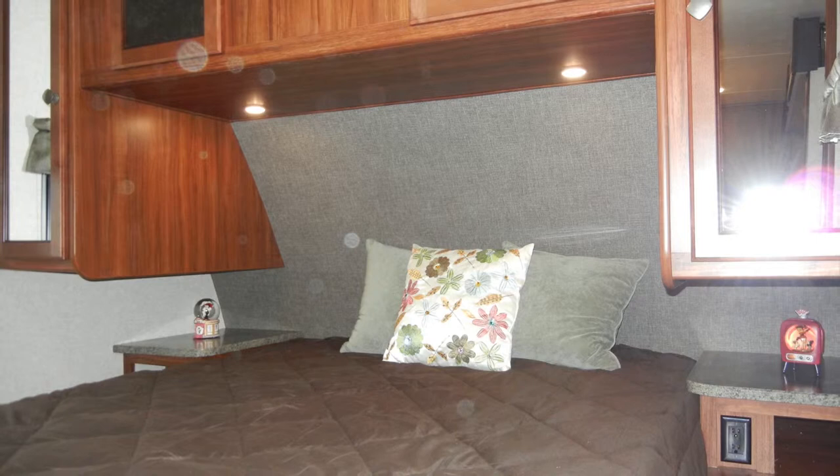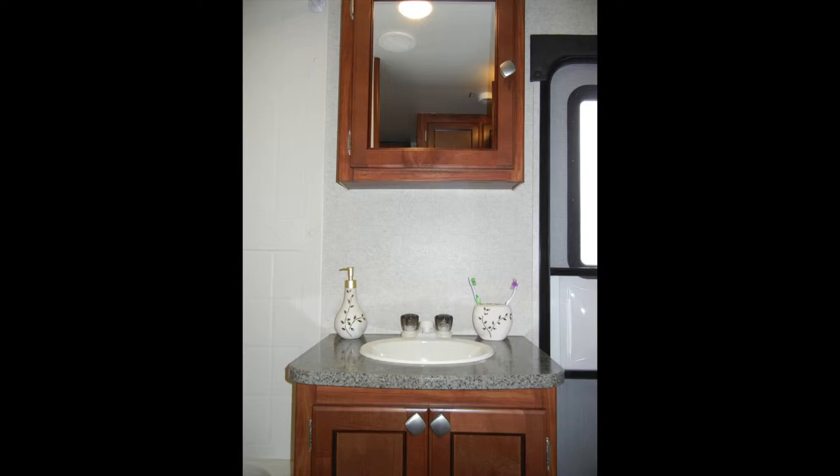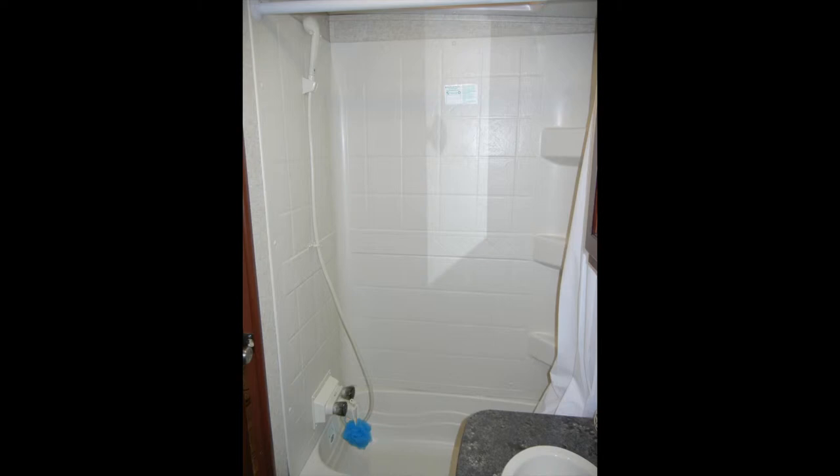The bath has a comfortable design with ducted heat and AC vents, foot-flush toilet, sink vanity, a wood-framed mirror medicine cabinet, and power vent. It also comes with a large shower with tub surround and skylight.